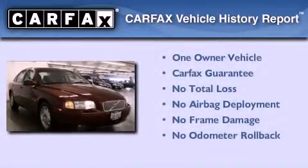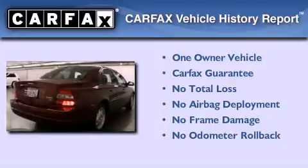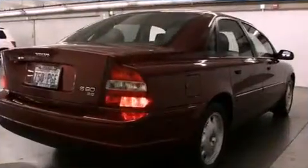This Volvo has had only one owner and it qualifies for the Carfax buyback guarantee. We invite you to contact us today to learn more about this vehicle.